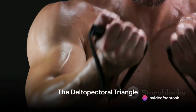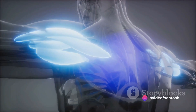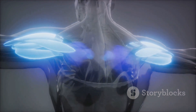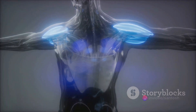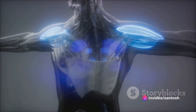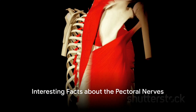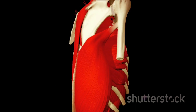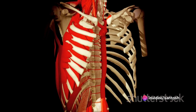Now let's navigate the fascinating delto-pectoral triangle. Here we find the cephalic vein. As we move the pectoralis major aside, the pectoralis minor comes into view with the clavipectoral fascia removed. Beneath the pectoralis major we discover the neurovascular bundle, home to the lateral pectoral nerve and the thoracoacromial artery and vein. Isn't it fascinating how the medial and lateral pectoral nerves, despite their names, are named for their origin from the lateral and medial cords of the brachial plexus, not their anatomic location?